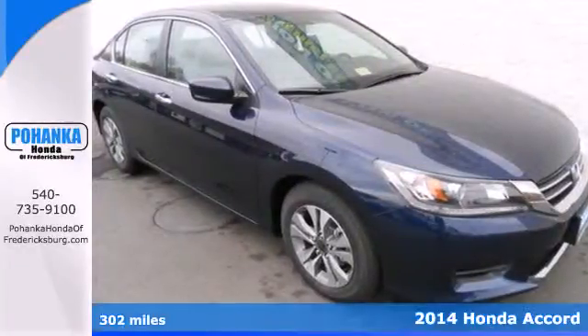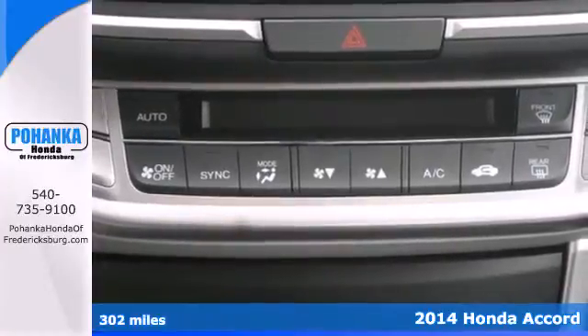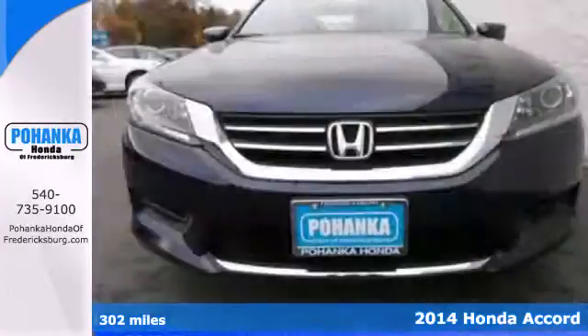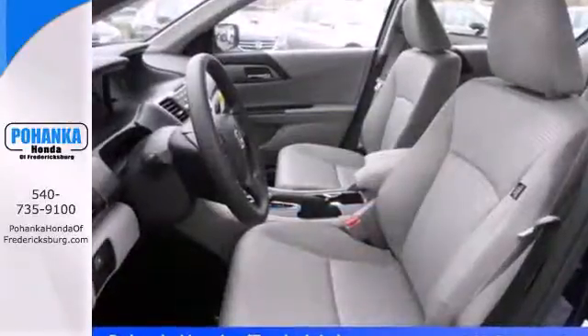It's a 2014 Honda Accord. This is an impressive take on a true classic. It has a luxurious refined style, plus the peace of mind that can only come from a vehicle called a top safety pick.